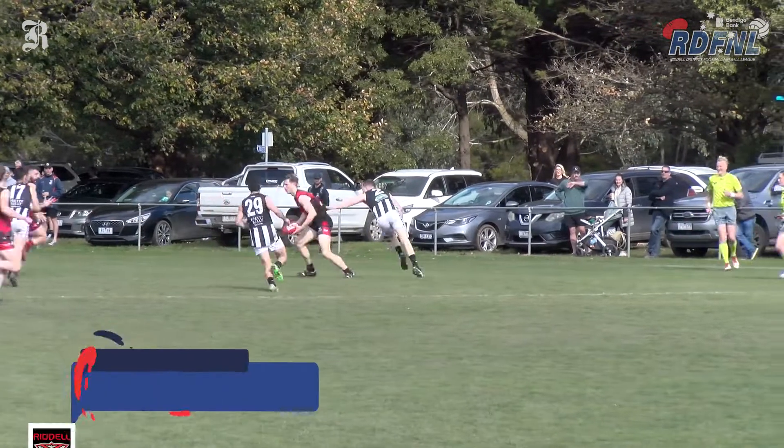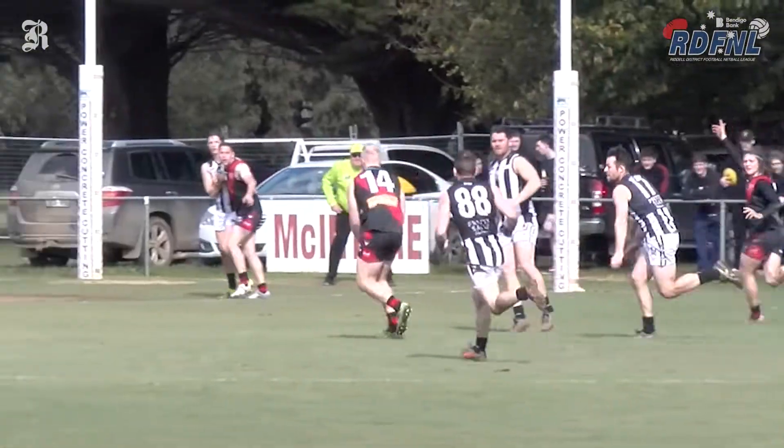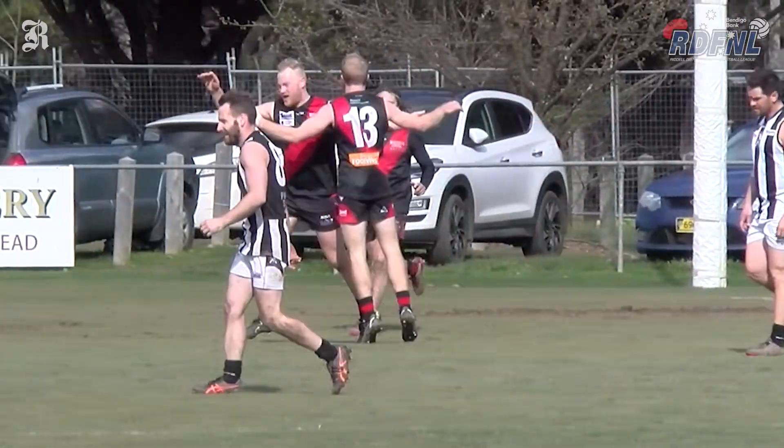Also from Riddle, Liam Berry receives the handball and then puts through the left foot bender. It's turning into a bit of a baseline battle here. That's number 14 there in Berry.